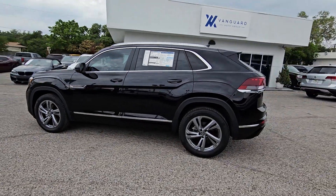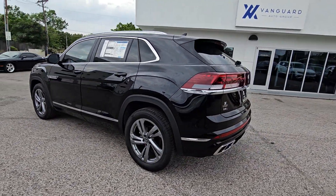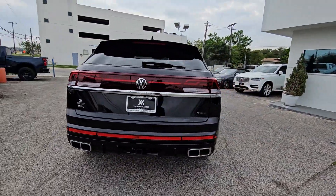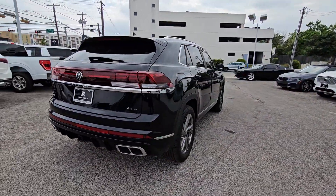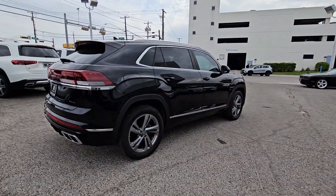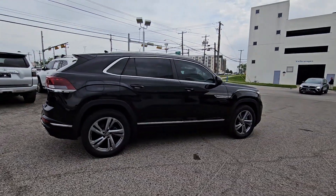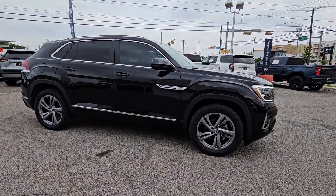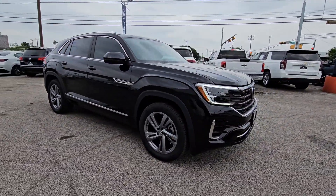Look no further than the 2024 Volkswagen Atlas Cross Sport Formotion. Feel inspired for the drive when you step into this style-forward Atlas Cross Sport Formotion. Upscale, loaded with modern tech, silky smooth, quiet and spacious, this all-weather capable vehicle is ready to take you wherever the road may lead.